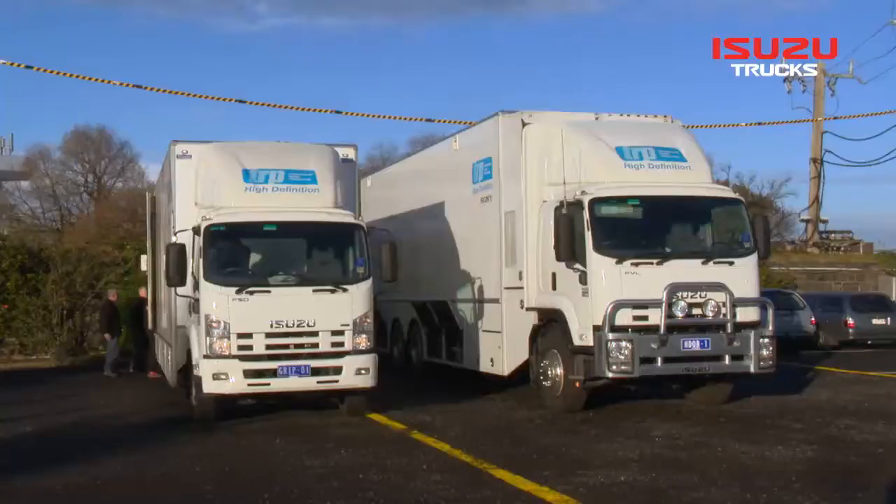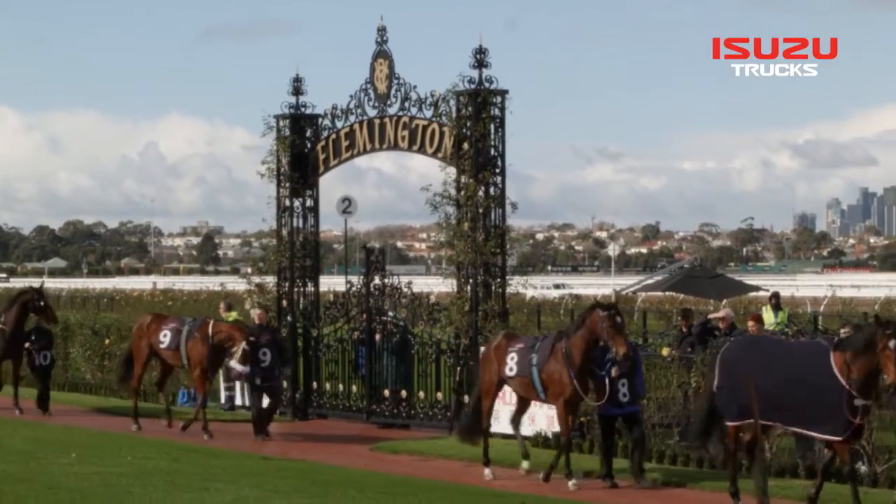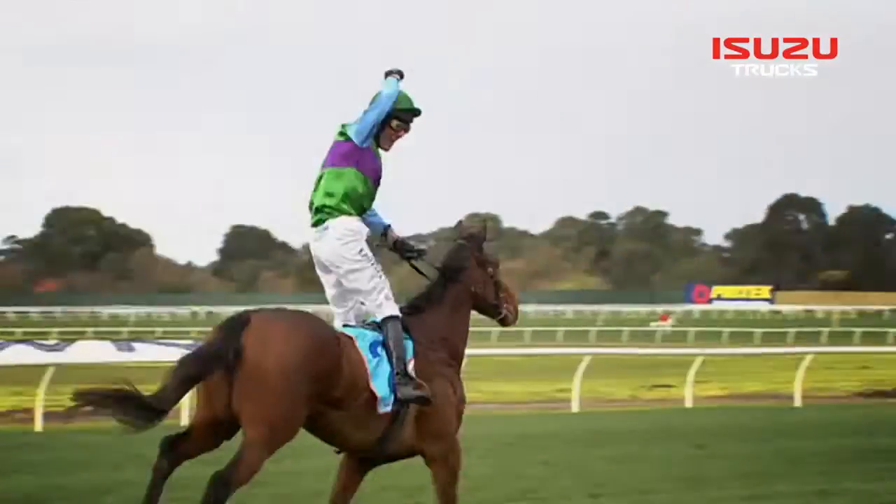We join TRP and the FVL 1400 at Melbourne's famous Flemington Racecourse for a taste of the action. We cover over 550 race meetings a year, which is in excess of 2,000 hours of live broadcast television.